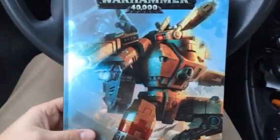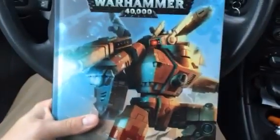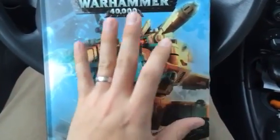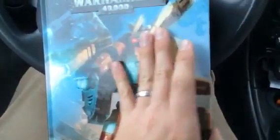Hello Wargamers! Exciting news. Today I went and picked up my new Tau Empire Codex, and I wanted to share it with you right away. Just kind of a superficial look at the codex itself, and not necessarily the rules inside of it.